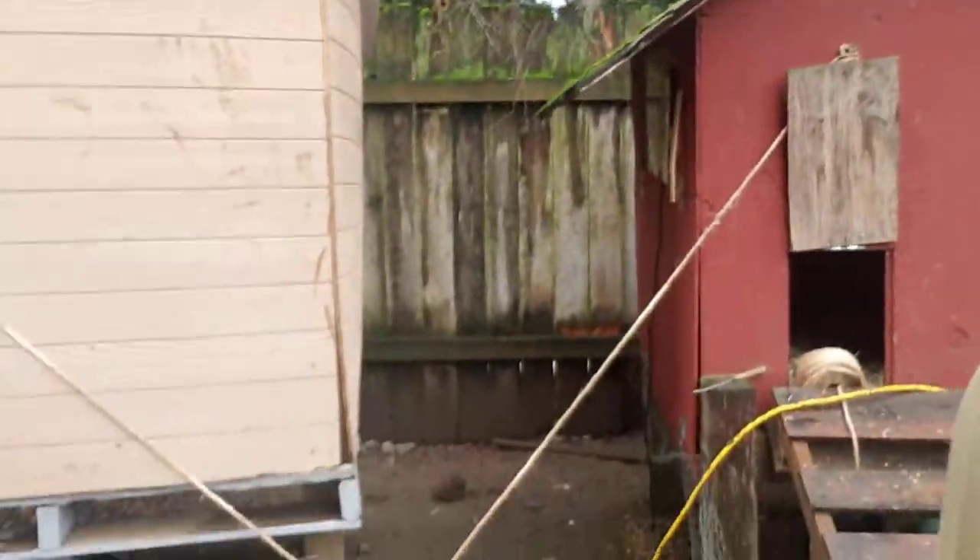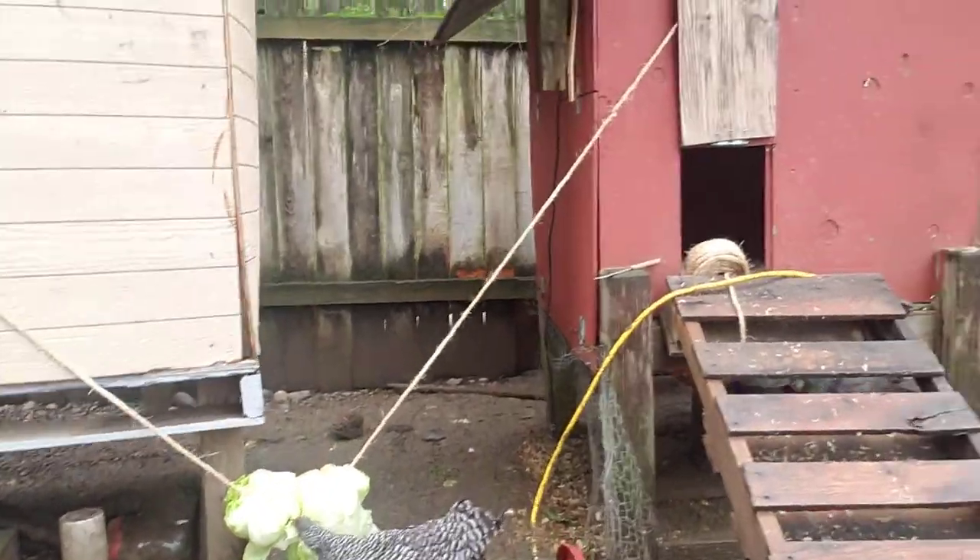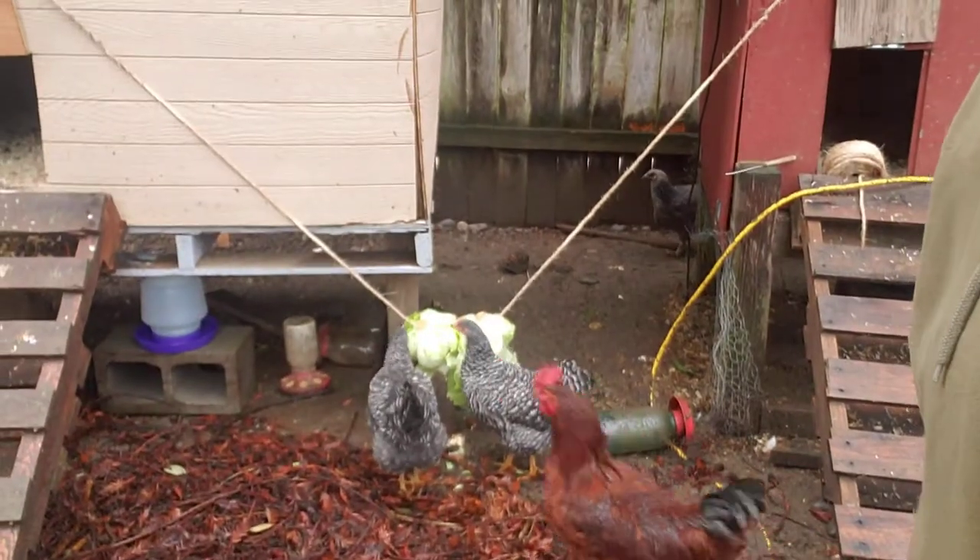Another thing I did today was strung up some lettuce for these guys. It's very muddy, so I was trying to figure out a way to have them get some greens. Everything we were putting down here was just getting covered in mud and they weren't eating it, so I went ahead and strung up a couple of heads of lettuce. They're loving it — it's like a toy and a snack all in one.